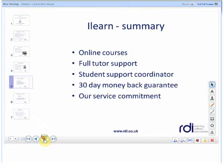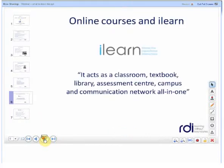To introduce ILEARN, this is the online learning platform used for all of our online courses. You also receive full tutor support, a student support coordinator and a 30 day money back guarantee. We also have several service commitments to you including email response times and ways to contact us. ILEARN acts as a classroom, textbook, library, assessment centre, campus and communication network all in one.